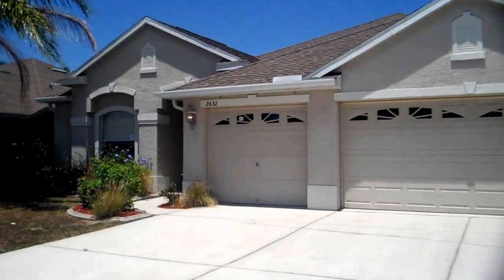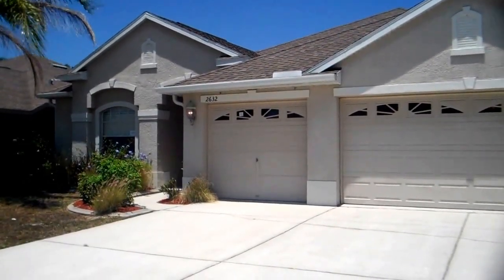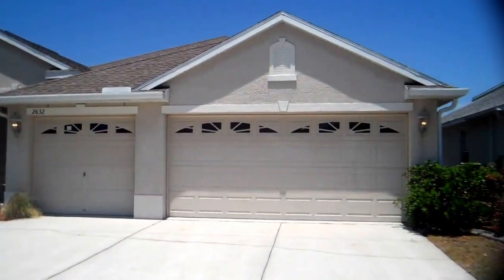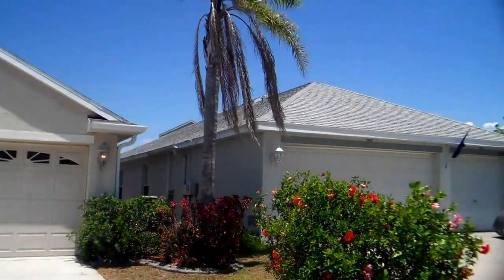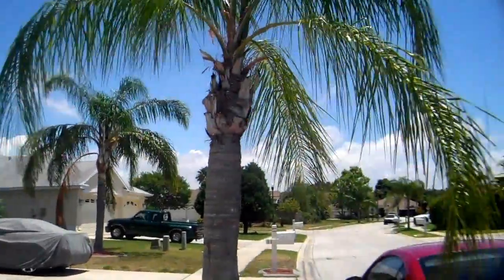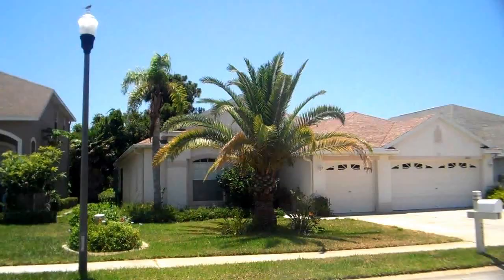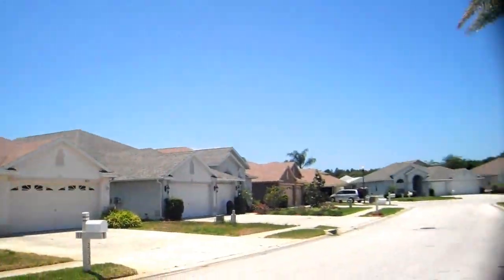Here we are at property 2632 Tamaqua Drive, Holiday, Florida. Let's go ahead and take a look at the neighborhood. There's a four-bedroom, three-bath house, three-car garage, two stories.